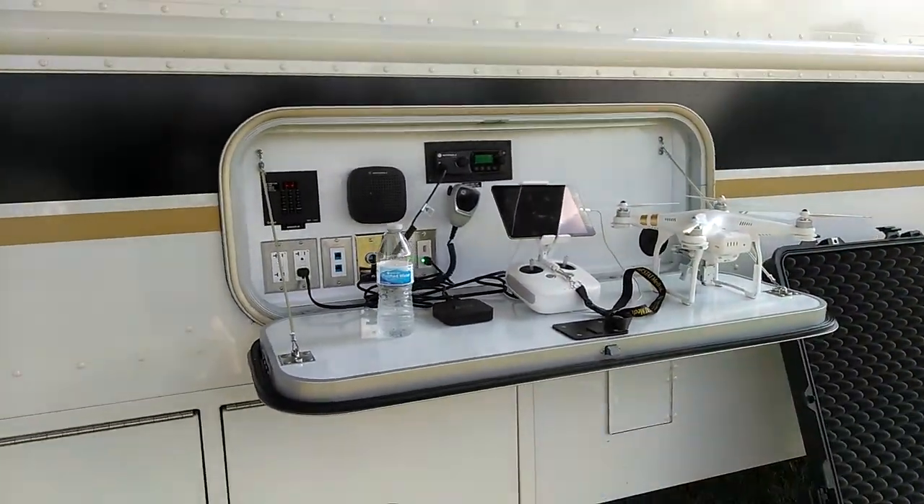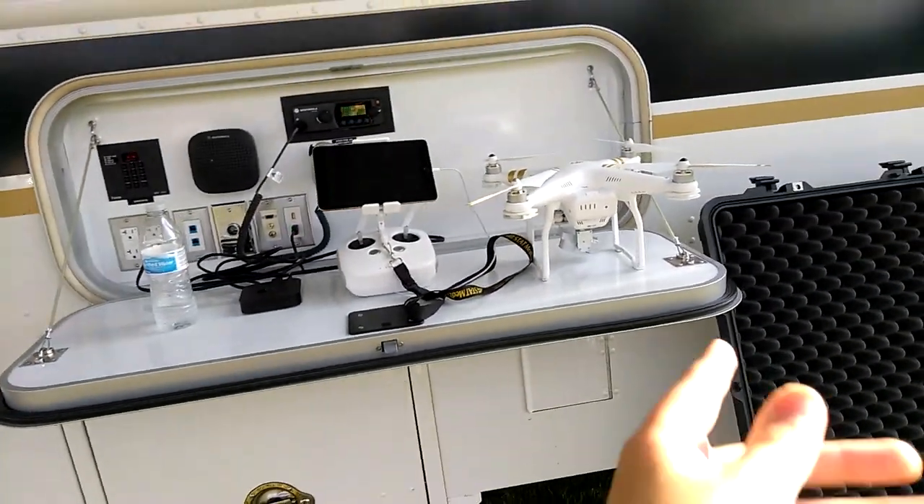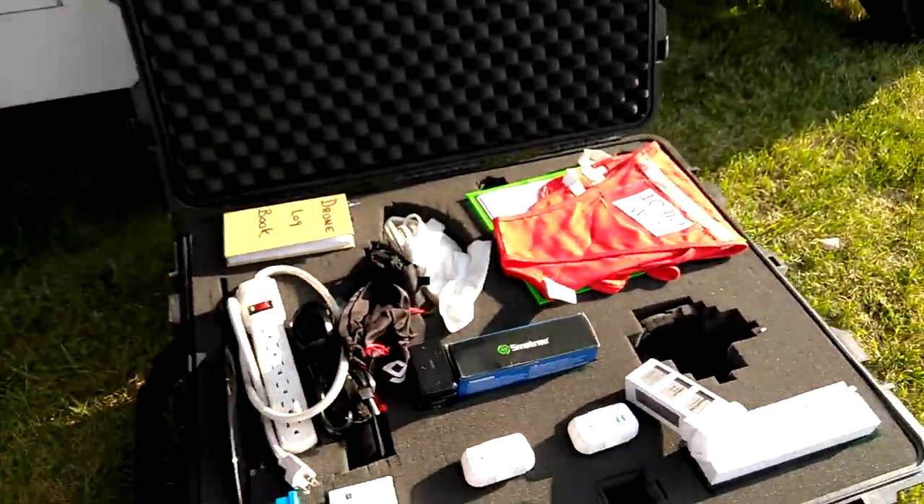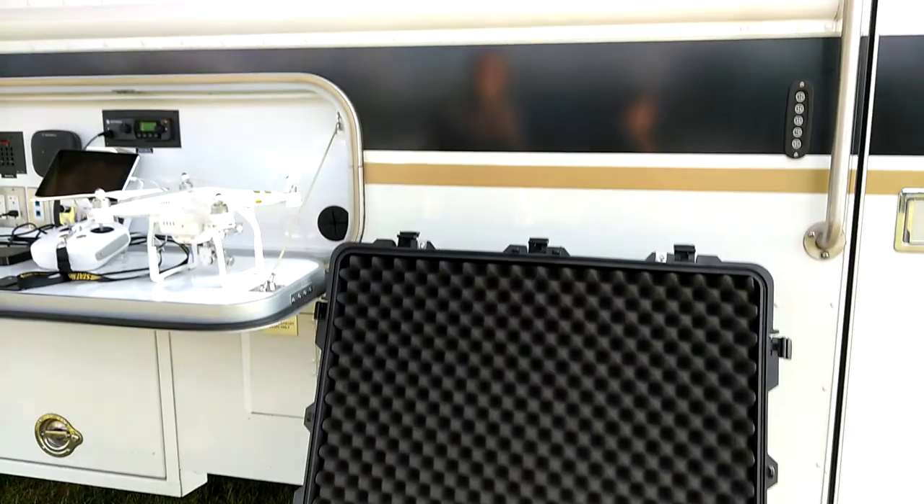We got the tactical stuff, drones, everything. See, that's a drone with a camera, and it goes to there. And they have all this stuff — that's what I want. They have all kinds of stuff with us.